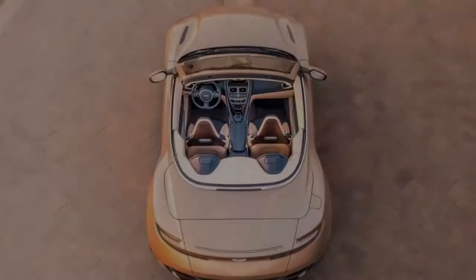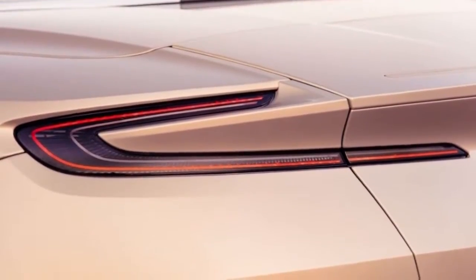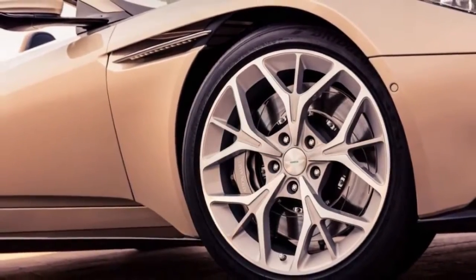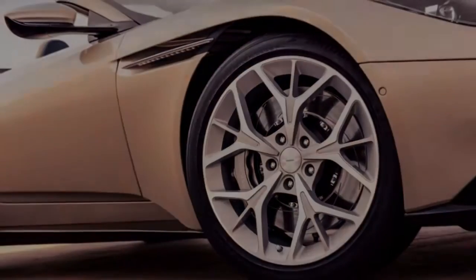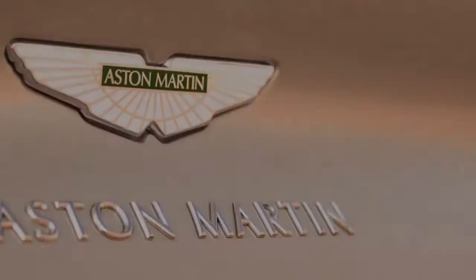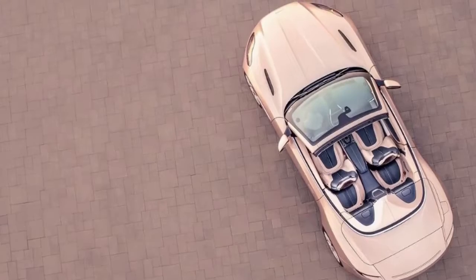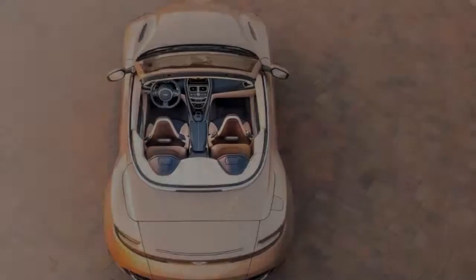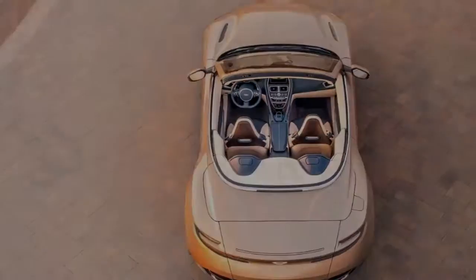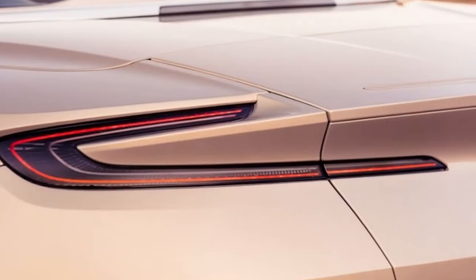Performance has scarcely suffered. Aston claims a 4.1-second 0-62 mph time — only a tenth of a second behind the official number for the V8 Roadster and just two tenths behind the V12 DB11. Based on our recent test of the 12-cylinder Roadster, we'd be surprised if we didn't record a 0-60 mph time under 4 seconds when we get a Volante to the track.